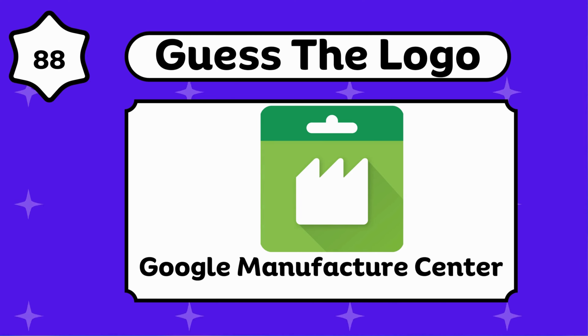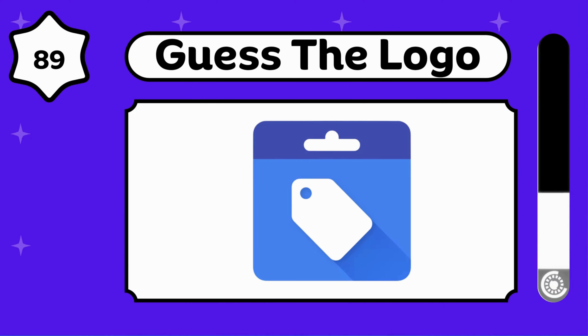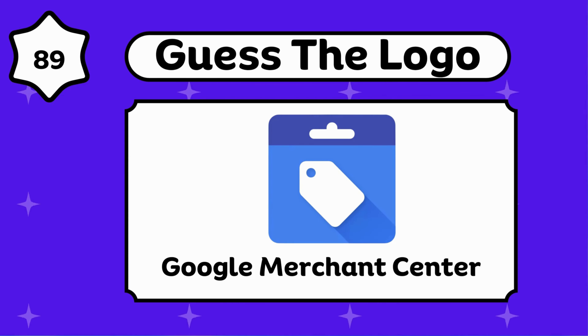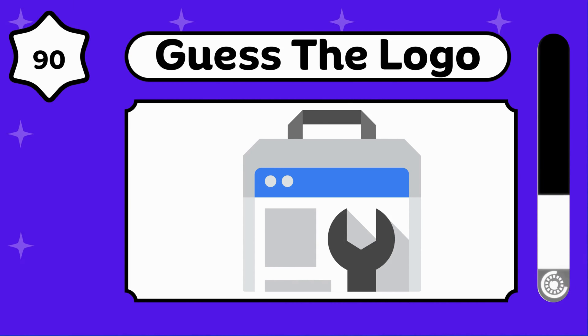Google Manufacturer Center. Google Merchant Center. Can you guess this? This is so easy for you.